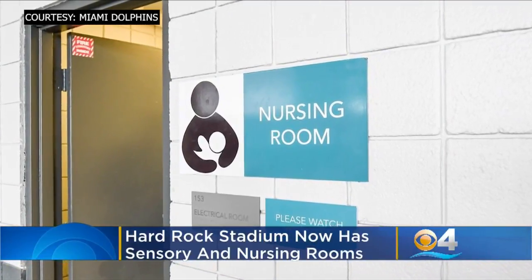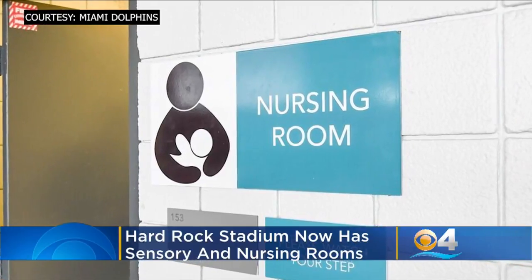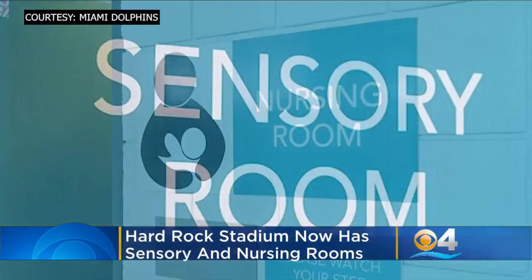Visitors at Hard Rock Stadium and Miami Dolphins games will now have access to new sensory and nursing rooms. Both rooms are located in Section 153.